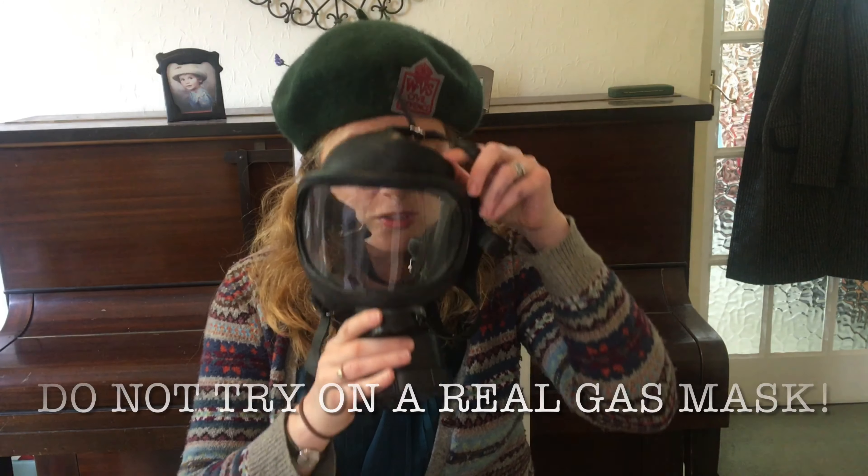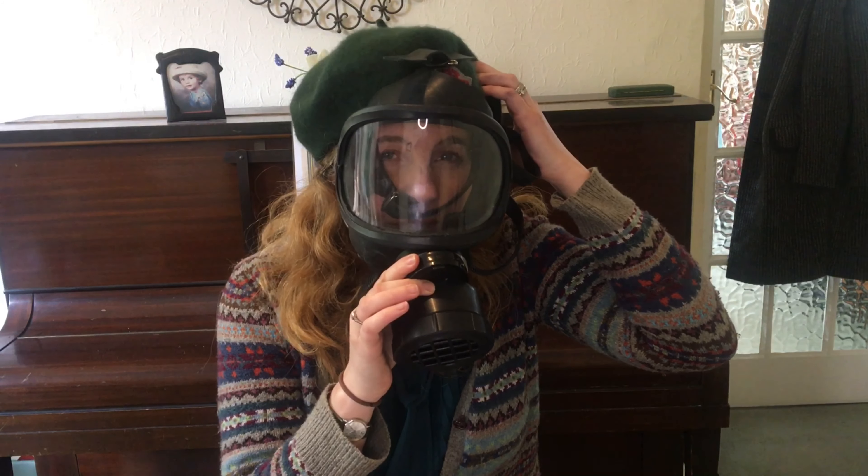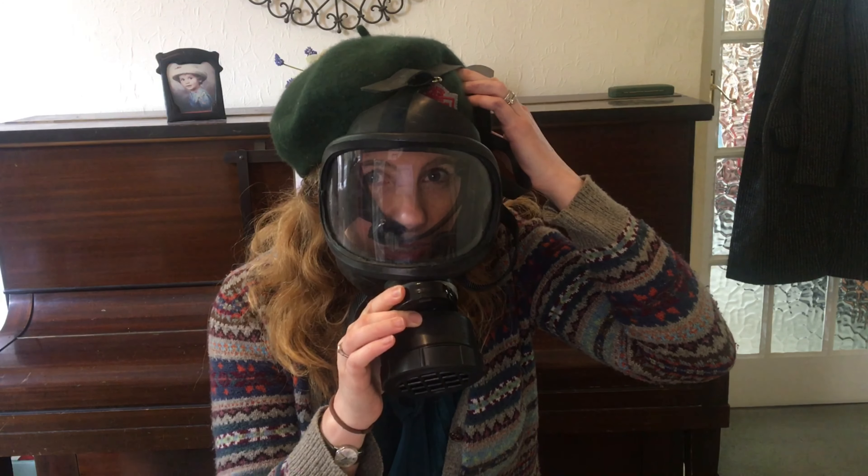Chin in first, over the head with the straps. It makes your voice sound a bit muffled, and it might start to steam up inside after a while, but it's all for the best. Then we keep that on until we hear the all clear for a gas attack, which is the sound of a hand bell.